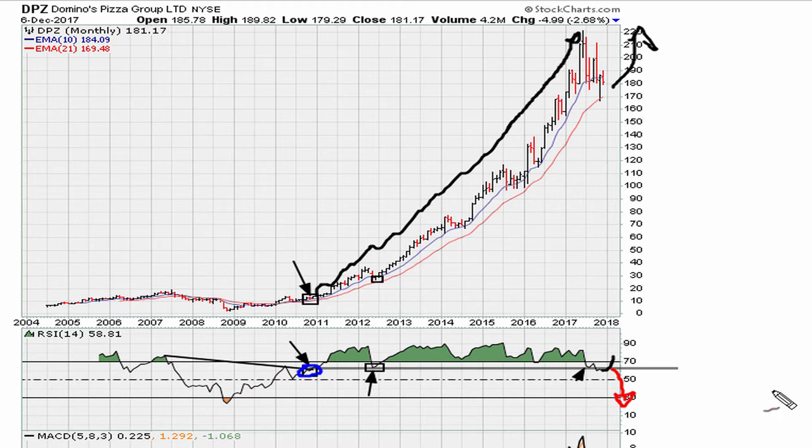A breakdown below the line would suggest this would be a new phase in the stock's trading history. Either a major breakdown would happen after the break, or it also has a chance to hold this line and bounce back above it. If we go back and back-test the same line, we can see that it has been instrumental over many, many years.